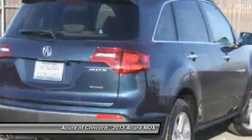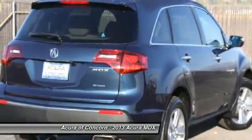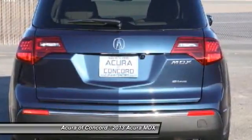Here are some of this vehicle's great options: Technology Package. This beauty will even make your house keys jealous. Drive it today.